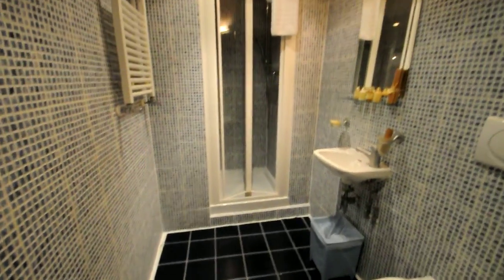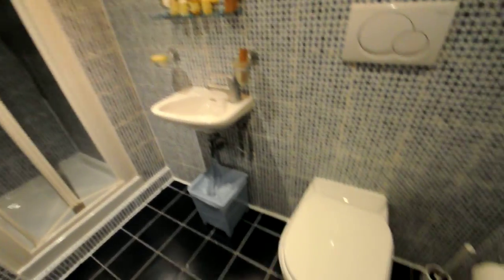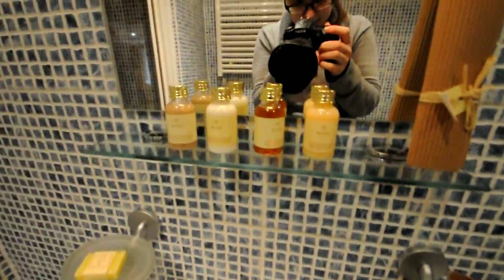The bathroom is a large bathroom with a shower, toilet and a sink, and it also has basic facilities such as shower gels and shampoos and a shaving kit.